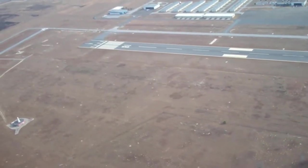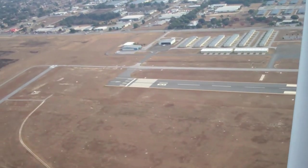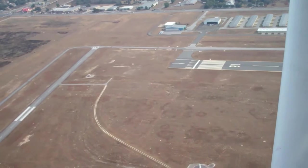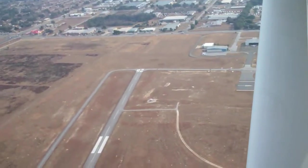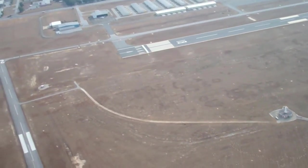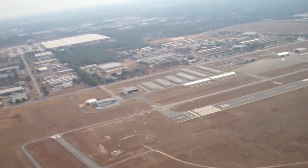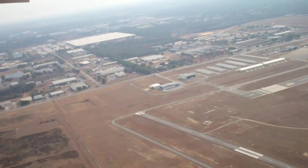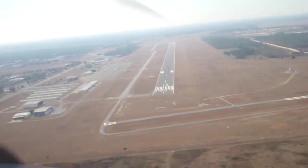While approaching Ocala, air traffic control told us to expect a visual approach to runway 18. We said we had the runway in sight and they subsequently told us to contact tower. We contacted tower saying, 'Ocala tower, Cessna 12345 is with you for visual 18.' Ocala tower does not have radar, so they asked us if we would prefer a left or right downwind to runway 18. We asked for the right downwind and kept it in tight so I could bring you video of the tower and the runway.